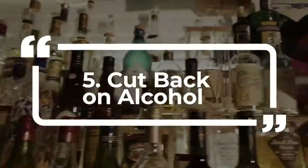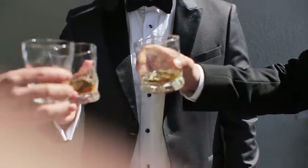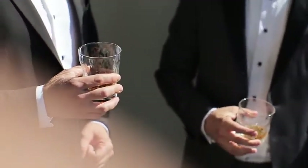5. Cut back on alcohol. Drinking alcohol can drop blood sugar to dangerous levels for up to 24 hours after you finish your last drink. When you drink, the liver has to work to remove the alcohol from the blood instead of regulating blood sugar.